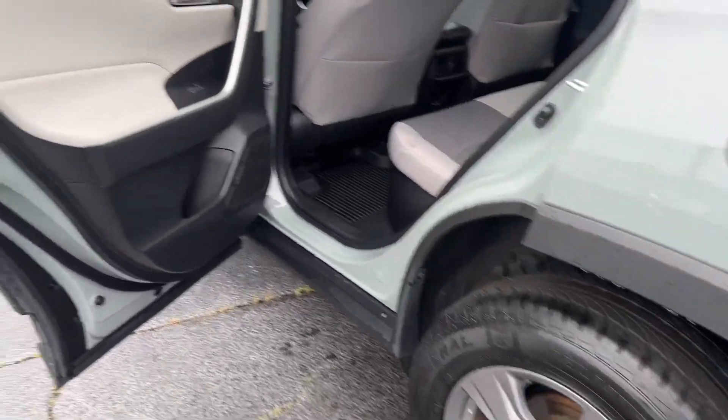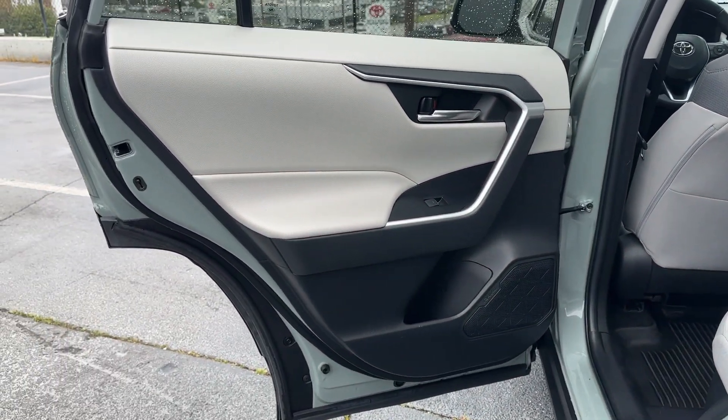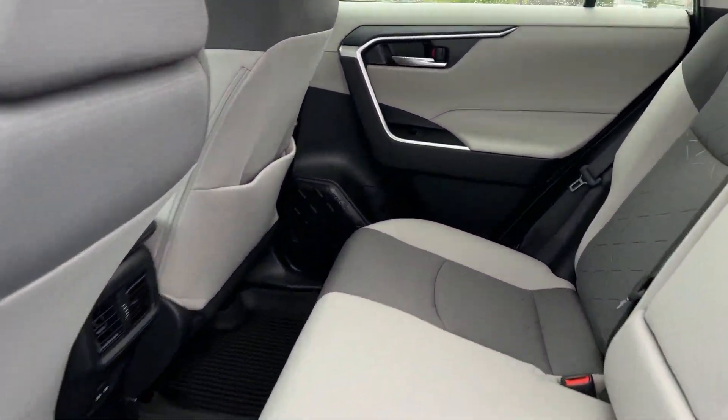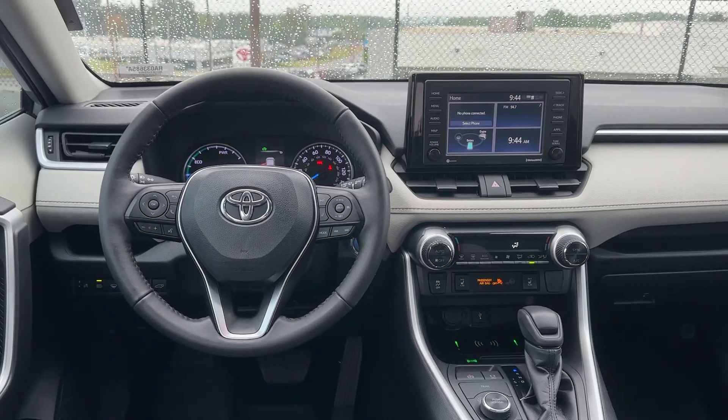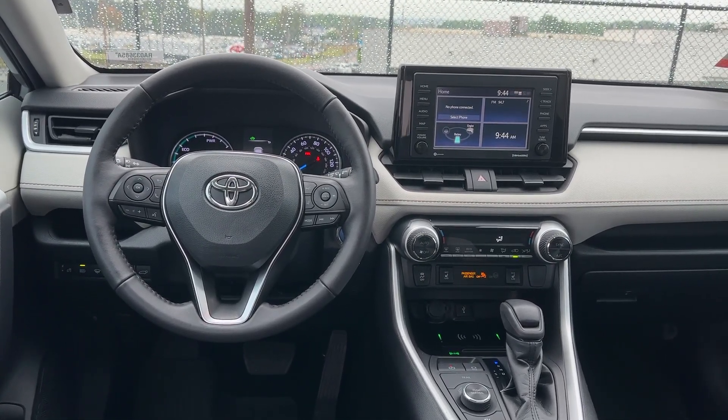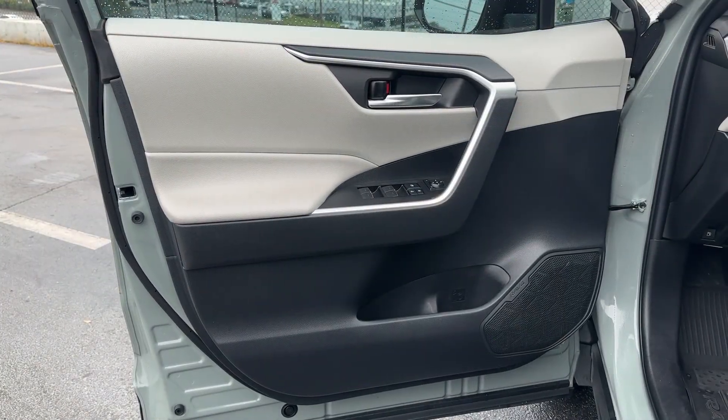The following are some of this vehicle's highlighted options: Apple CarPlay and/or Android Auto, Pre-Collision System, Moonroof, Keyless Entry, Backup Camera, Satellite Radio, Heated Mirrors, Fog Lamps, Lane Keeping Assist, and Bluetooth Connection.